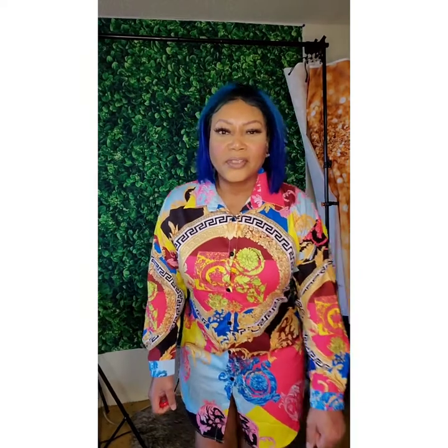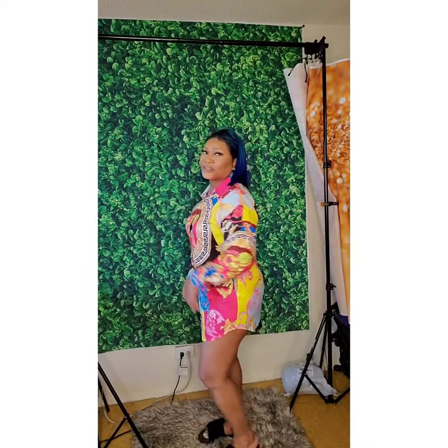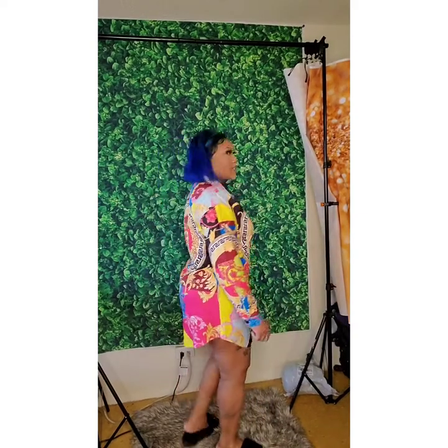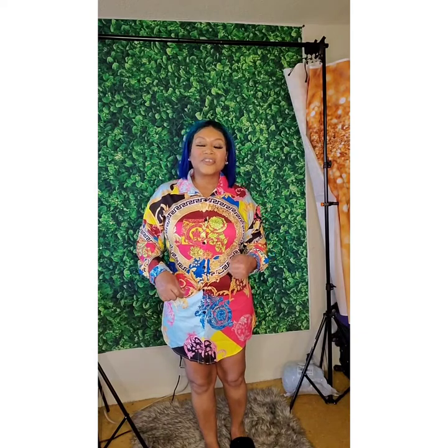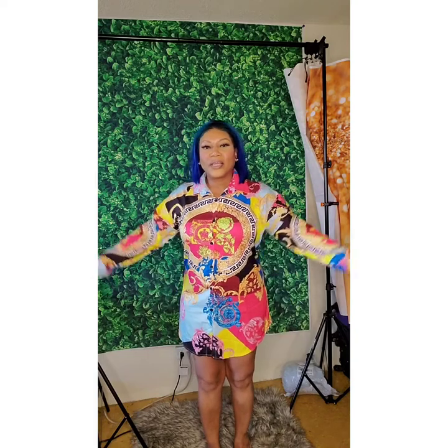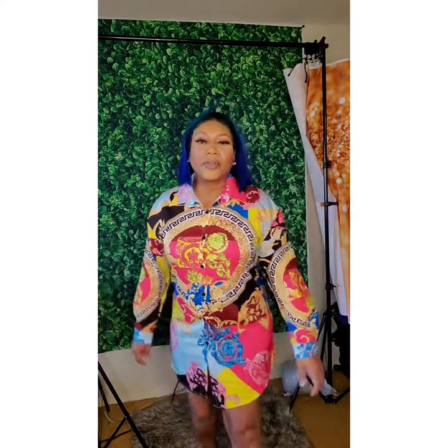This is the first dress I ordered from Lovely Wholesale — cute, right? It has lots of colors, very vibrant. I think it's just right for summertime or springtime. It kind of gives me Versace vibes, which I think is why I was attracted to it. It's a silky kind of material, not tight-fitting at all — it's airy and you can breathe in it.